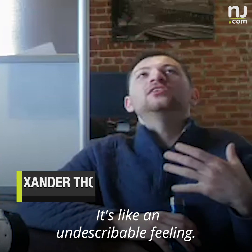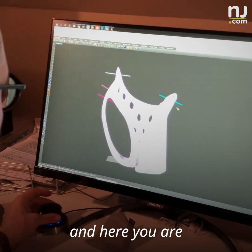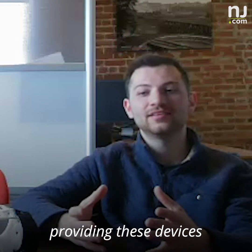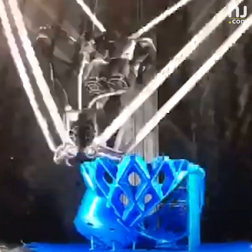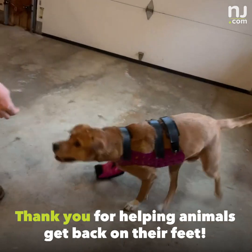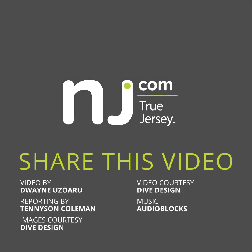It's like an indescribable feeling. Never in a million years did you ever think you'd be developing animal prosthetics using 3D printing. And here you are, working with the leading animal orthotist, providing these devices to help these animals walk — a speechless type of feeling. And here you are.